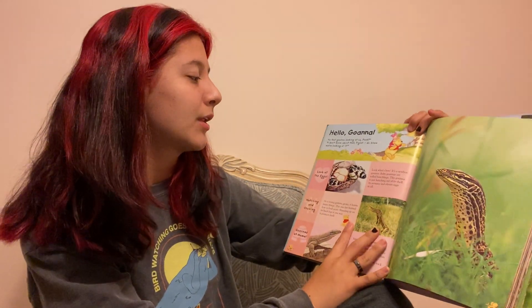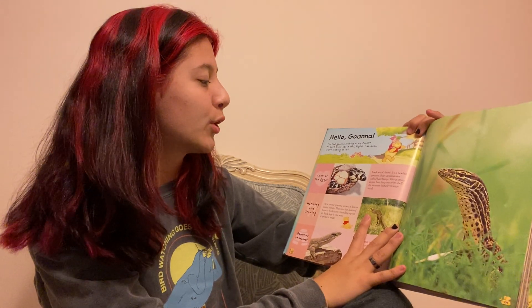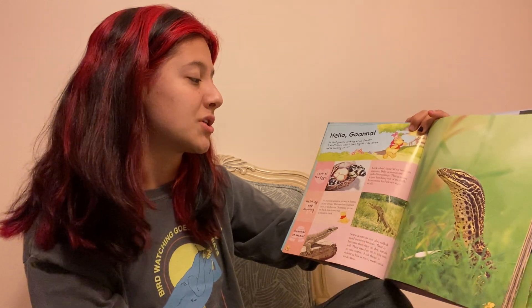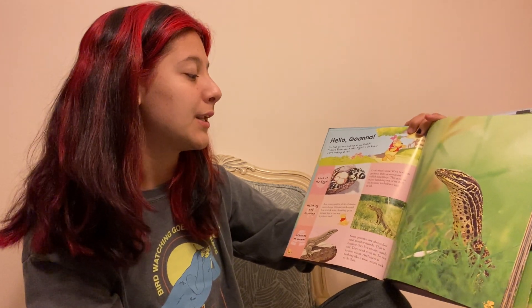Look at the eggs. It's a newborn guana. Baby guanas are called hatchlings. This guana is just a hatchling out of its shell. Its mommy laid 11 eggs in all.